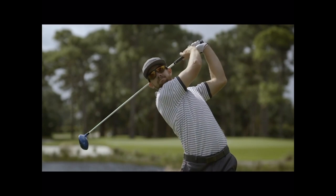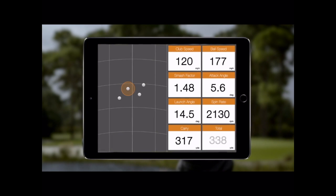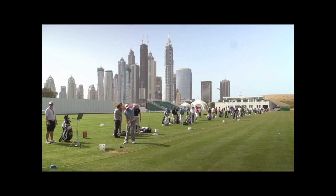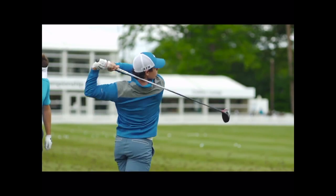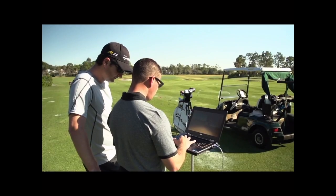From wedges to drivers, high-quality data is tracked, captured, and translated into conclusive analysis delivered in real-time on your mobile device. All major stakeholders of the game, without exception, use and trust our data for two main reasons: accuracy and reliability.